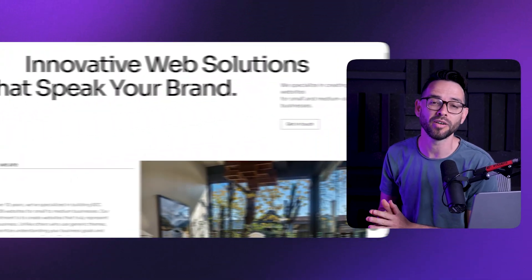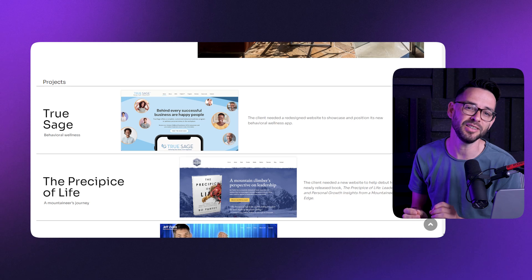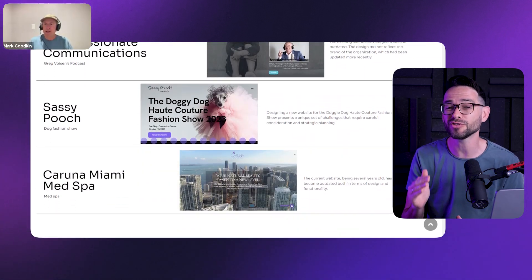Today I want to give you a sneak peek into one of our office hours calls for Flux Academy students, where I do a deep dive with one of our students on their studio website. I think there's a lot of tips and takeaways that you can apply on your websites when you're building, whether it's a freelance or an agency website.